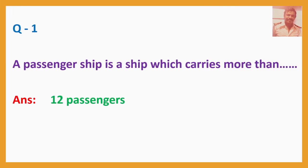Question number 1. A passenger ship is a ship which carries more than 12 passengers.